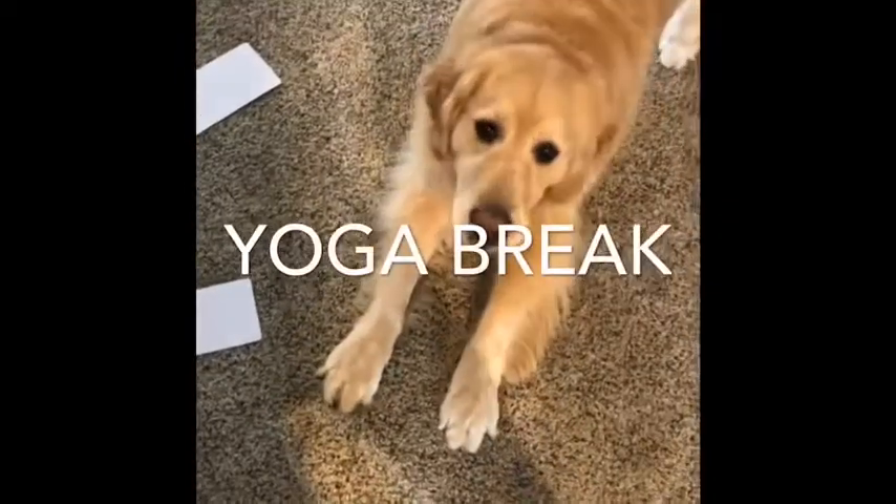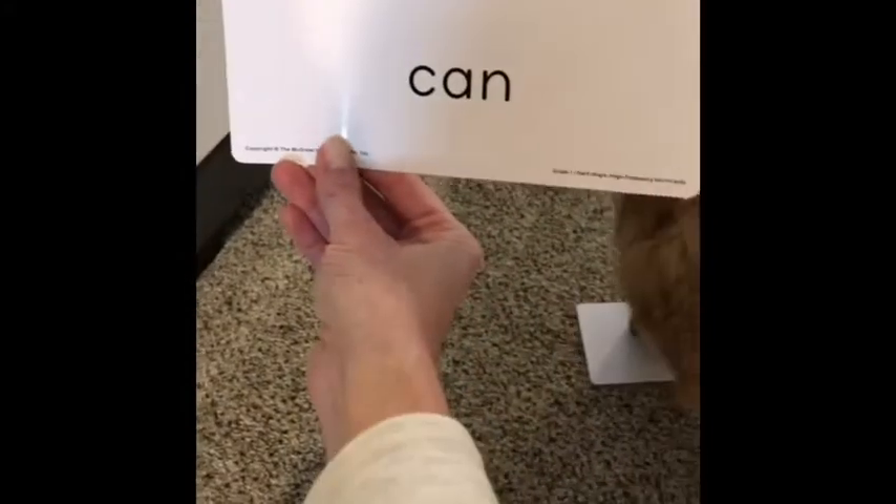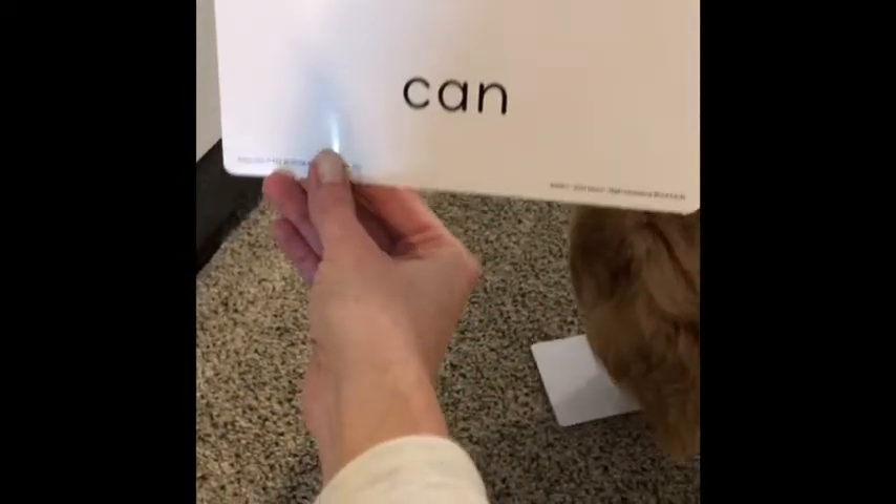Pick one Mabel. There's only two left. Which one's it gonna be? I think she wants this one. Do we know this one? Can! Good job!